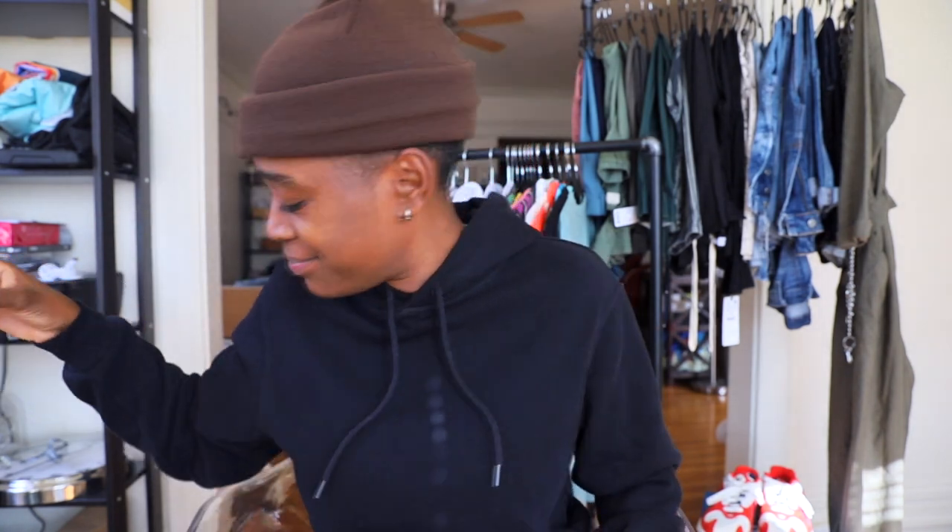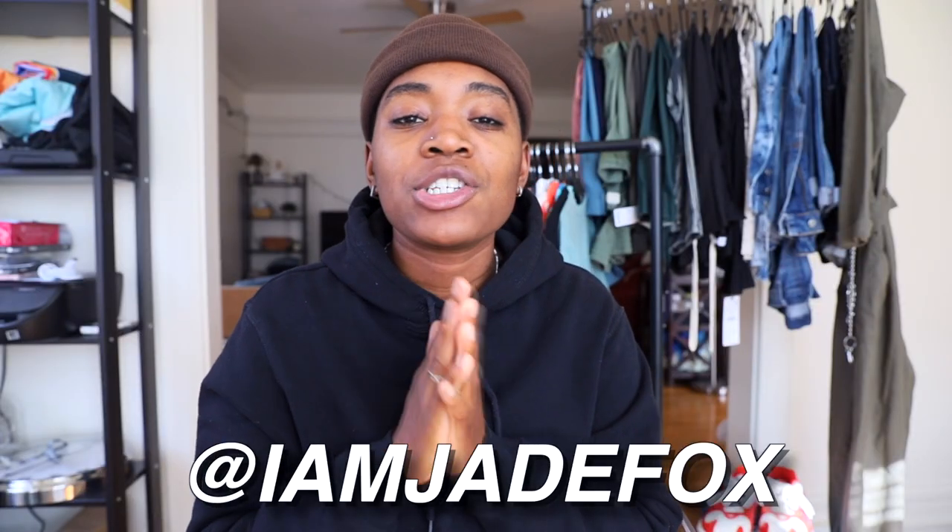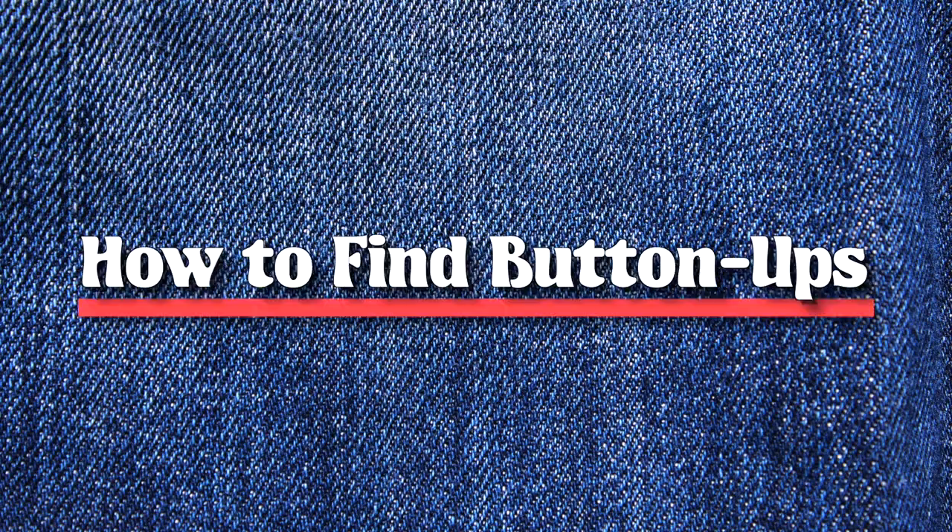Almost slit my throat, but it's in the name of fashion — this is gonna be a long one, y'all. Welcome back to my channel, my name is Jade Fox and this is the Made You Looks channel. Today I have a highly requested video — it was so highly requested it was requested before I even made this channel — and that is how to find the perfect button-up.